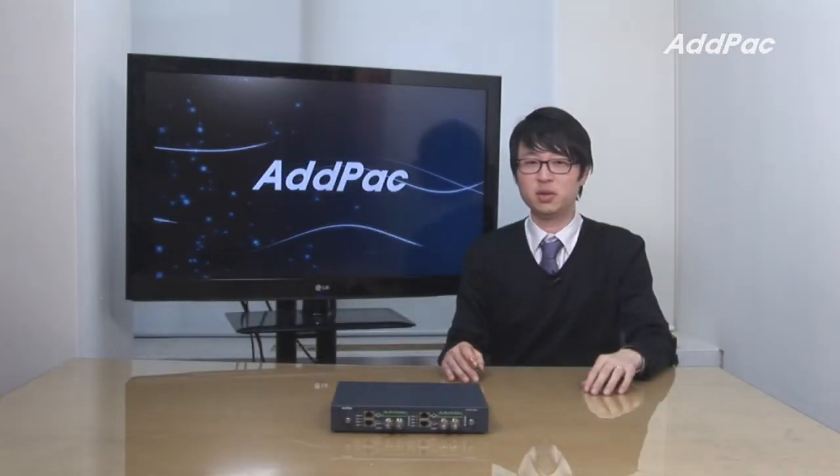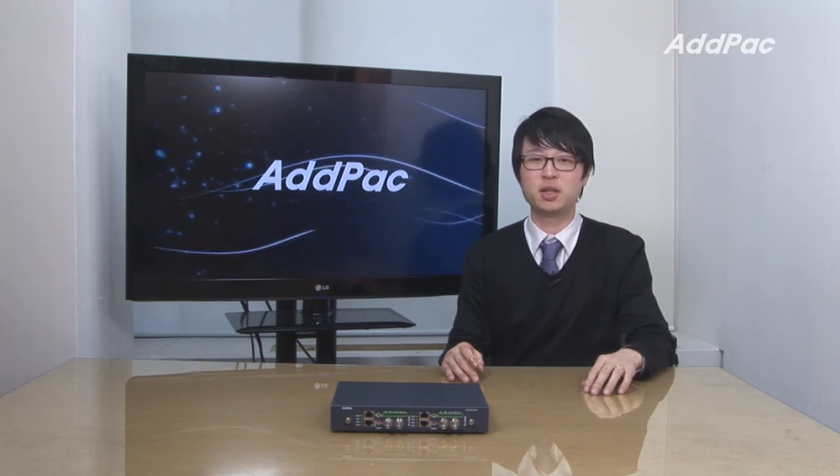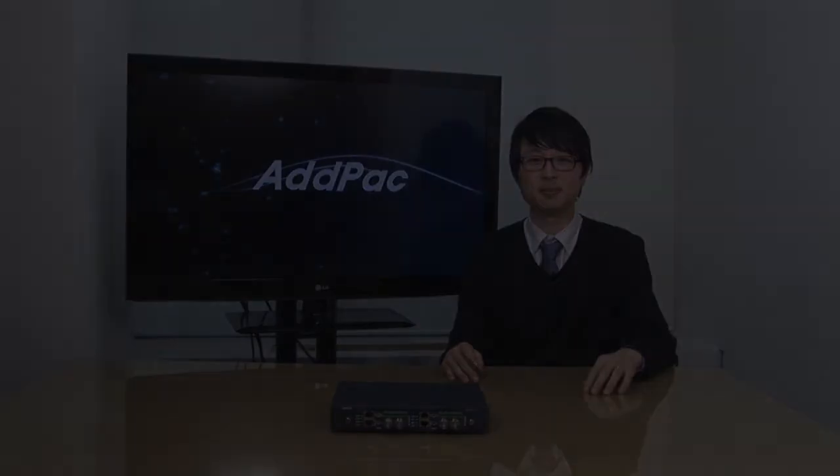With 12 years of experience in multi-service video codec, we know what customers are looking for and know how to satisfy their needs. For more information on APNC1200, please visit our website. Thanks for watching today.